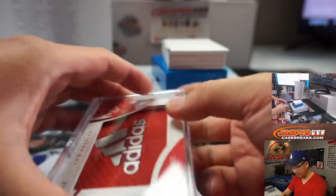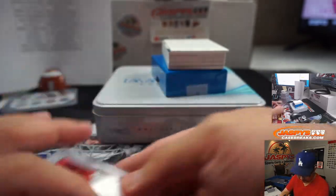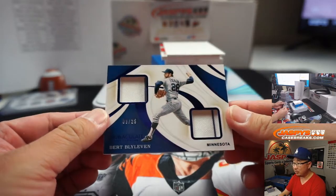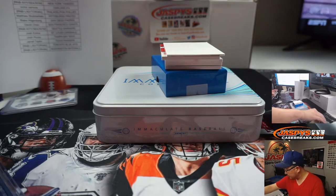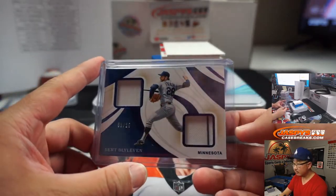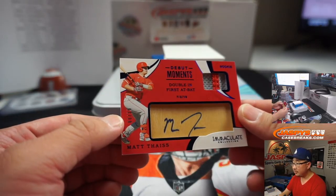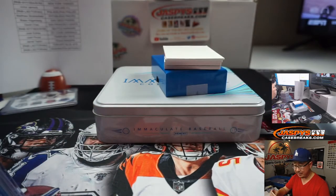We'll add some filler cards in there so it doesn't rattle around. I will have to take a picture of this — that's really nice. We've got Dual Relic, Burt Blyleven, 9 out of 25 — old twin for Kip. We've got Matt Tice — two-color patch and autograph right on a piece of wood, 8 out of 25. Another Angel for Dan.